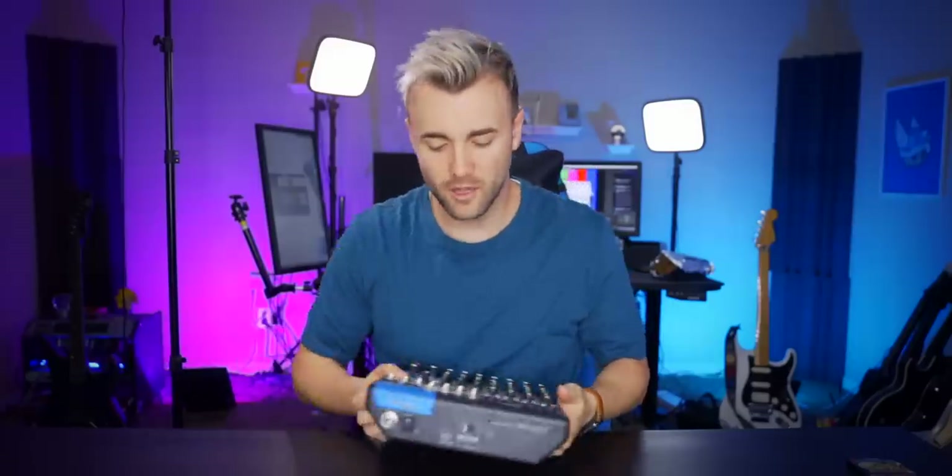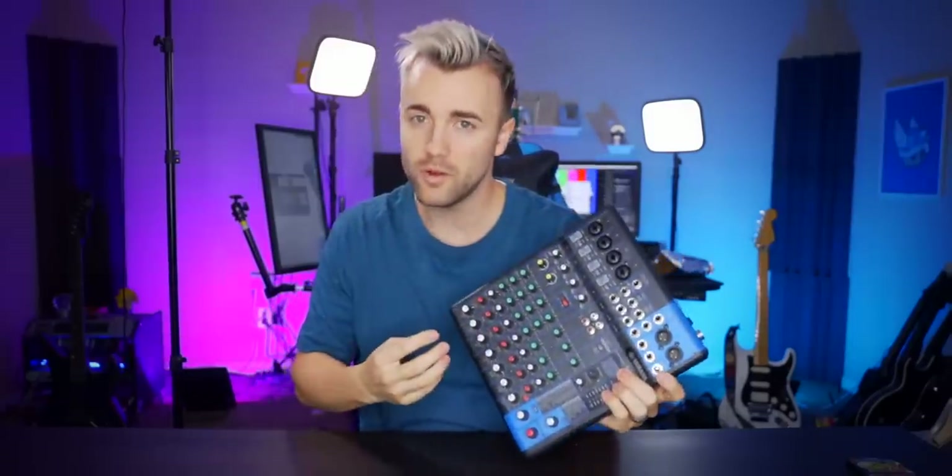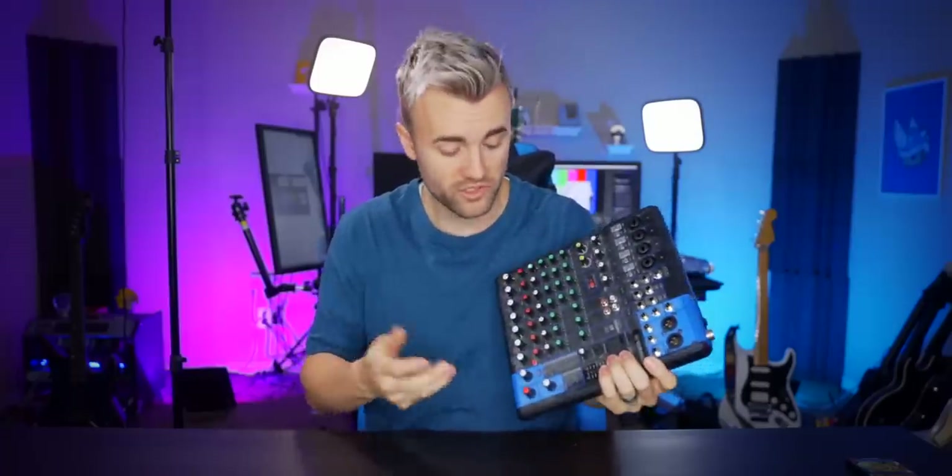There are a couple of advantages to USB mics. One, they're a cheaper all-in-one solution, and two, they're just easier. Using an XLR mic generally means you need some kind of interface with a ton of knobs — turn one wrong and your mic sounds like garbage, and you can't figure out what's wrong until you test them all. With USB mics, you plug it in, you have one volume knob, and you're done.